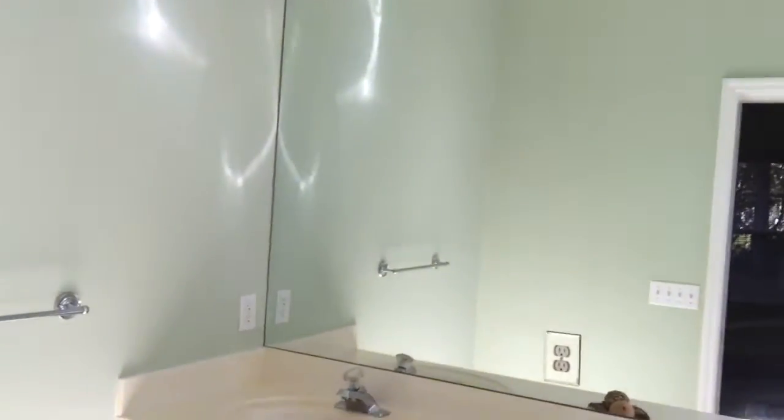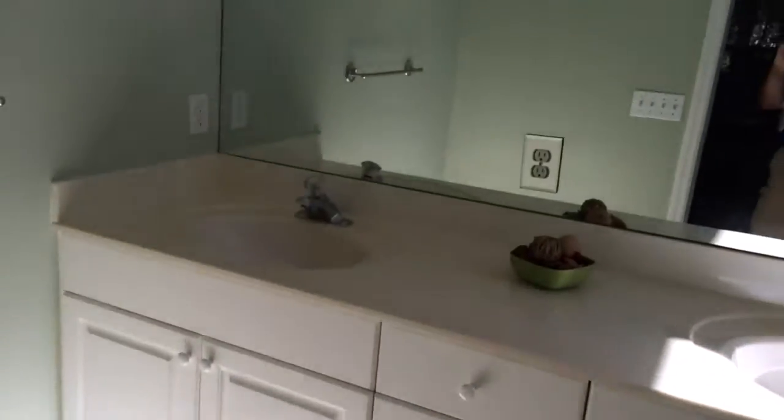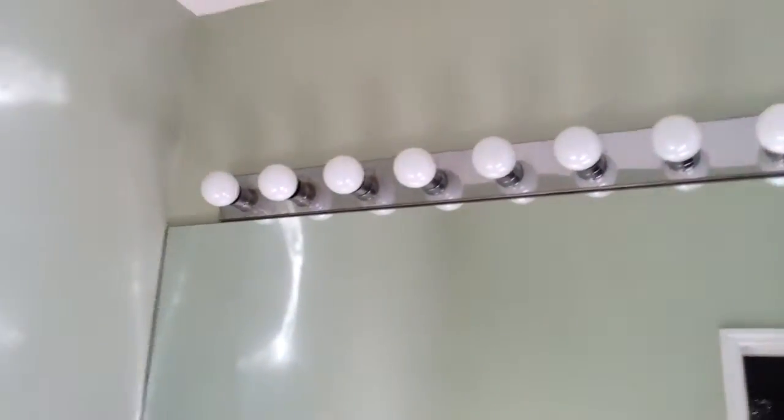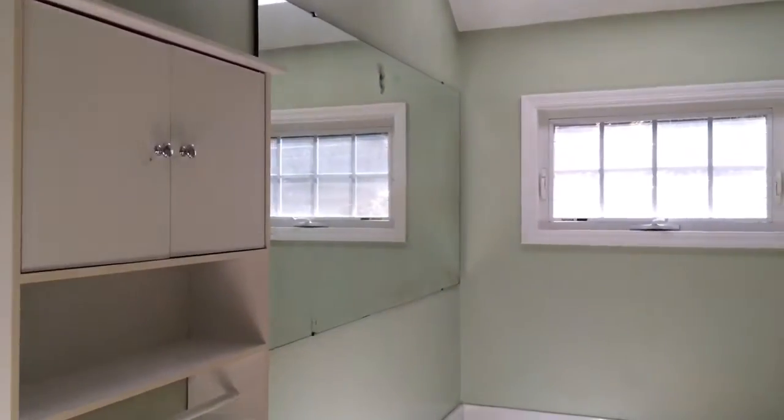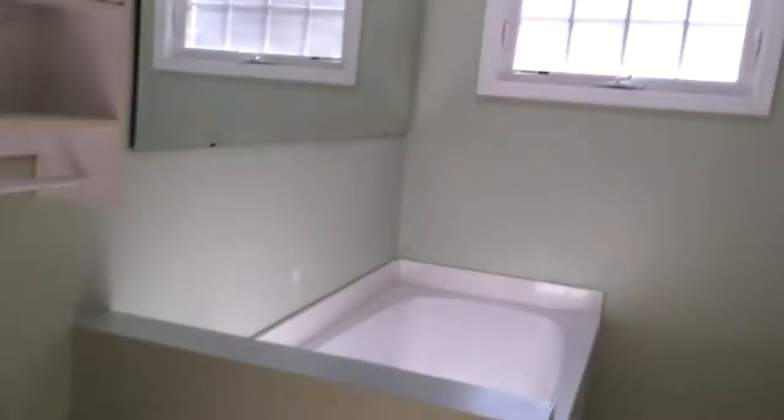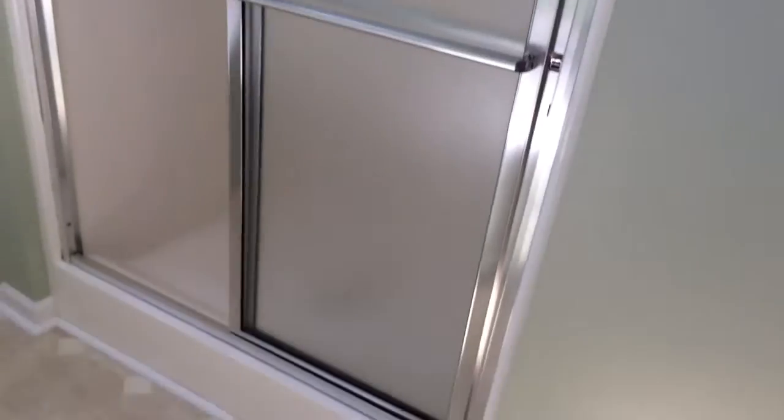Here's the master bath. It has two vanities, the light bar is in need of replacement, got that ugly mirror. You do have the tub, you do have a skylight in here, and then you got your shower which is kind of old with frosted doors around the corners.